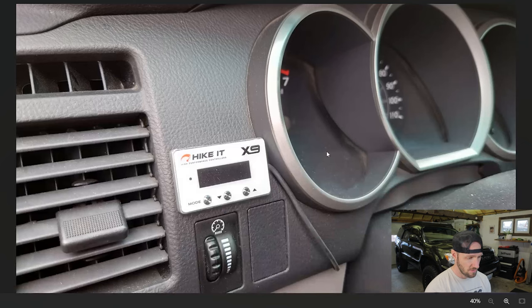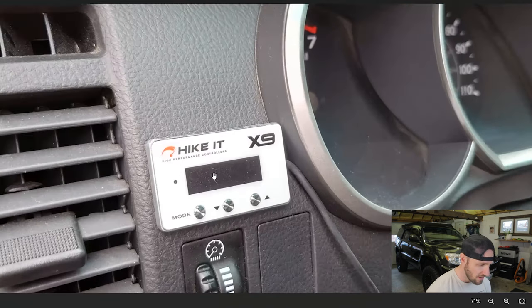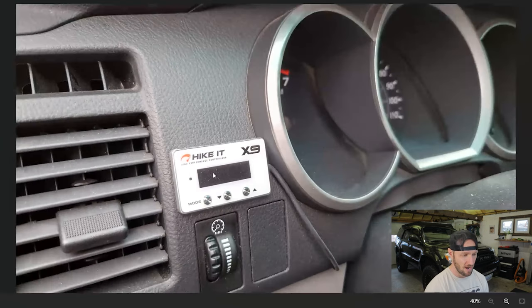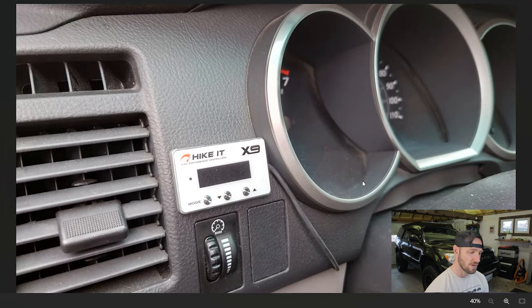Looks like we've got some kind of a tuner module on here — Hike It High Performance Controllers. I'm assuming that's going to just adjust the air-fuel ratio and maybe advance timing or something like that. These 4Runners aren't really known for having aftermarket tuners put on them. I'm kind of curious about what's going on with this module and what kind of gains you can see from something like that.